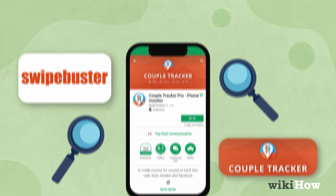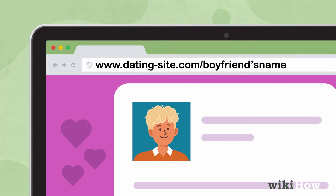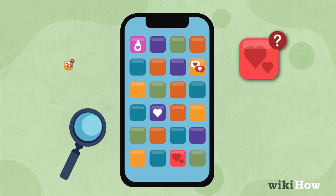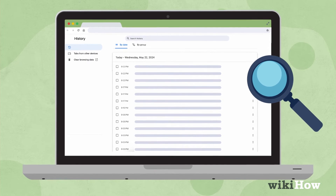Alternatively, check popular dating sites using his email address to see if he has an active account. Look through his downloaded apps for dating apps, or search his browser history on his computer for any activity.